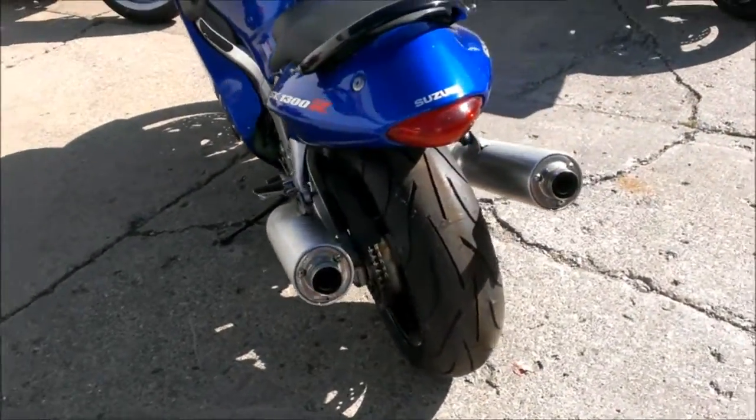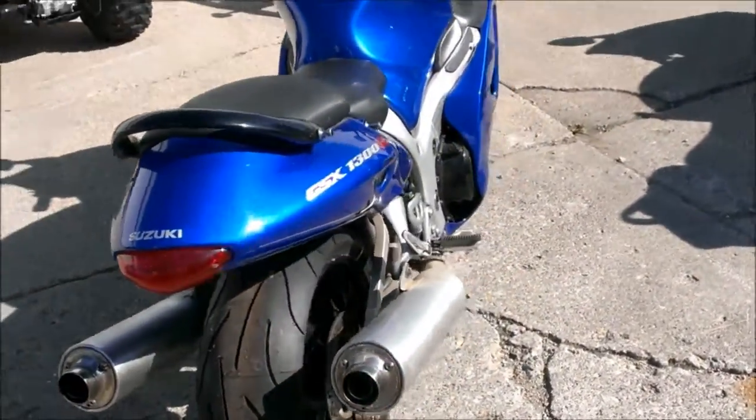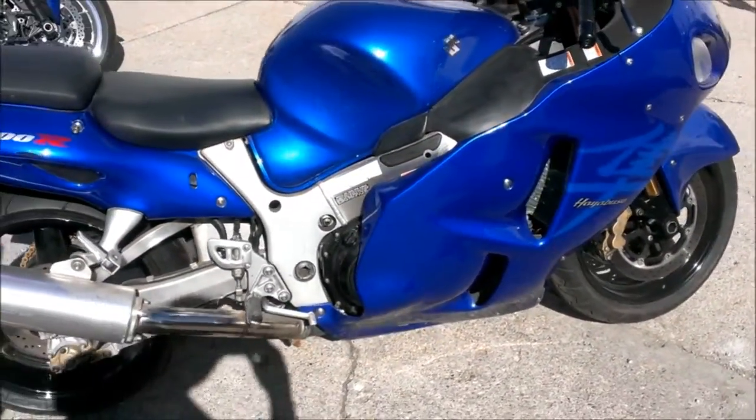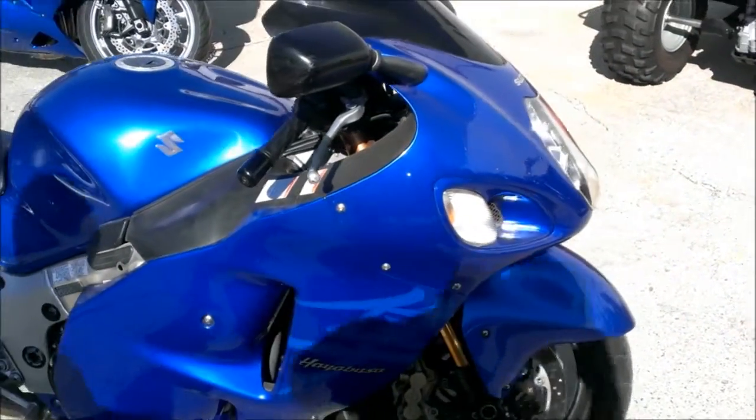Don't miss this super clean Busa for only $69.99, and visit our website ApprovalPowerSports.com to view the 400 plus used bikes we have in stock.